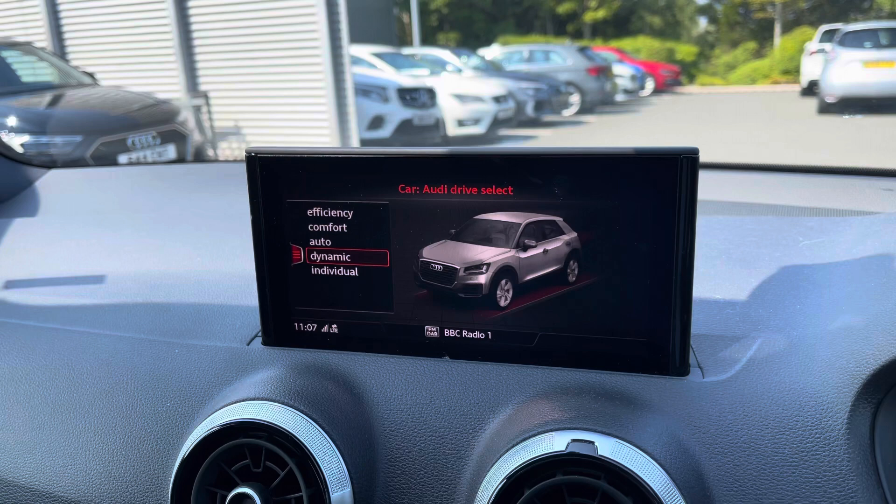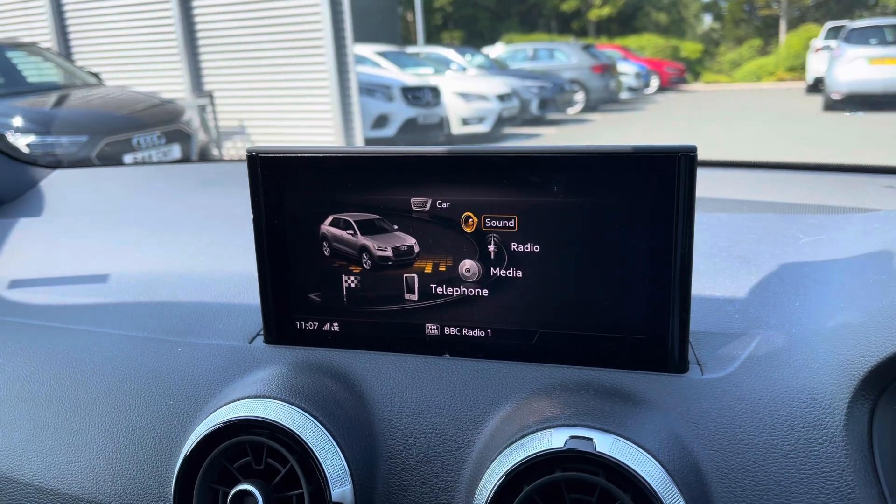Within Audi Drive Select, the driver can select from a range of driving modes to suit the journey ahead, such as Dynamic for a more sporty drive.